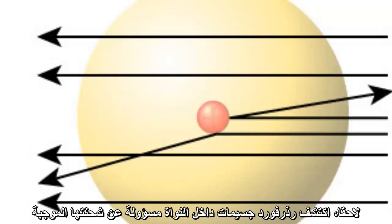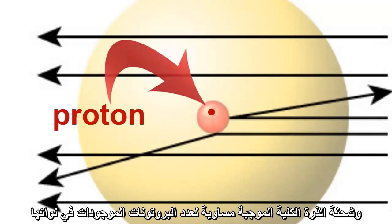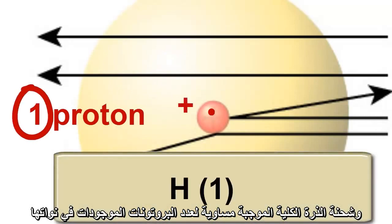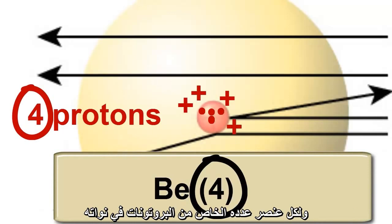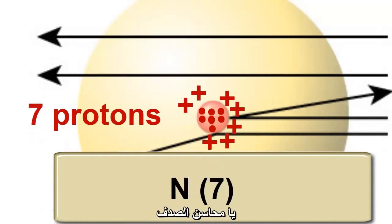Rutherford later discovered a particle inside the nucleus that was responsible for its positive charge, and he called it the proton. An atom's overall nuclear charge was equal to the number of protons it had in its nucleus, and this also turned out to be the same as the atom's atomic number. Each element had its own number of protons in its nucleus. How's that for a coincidence?